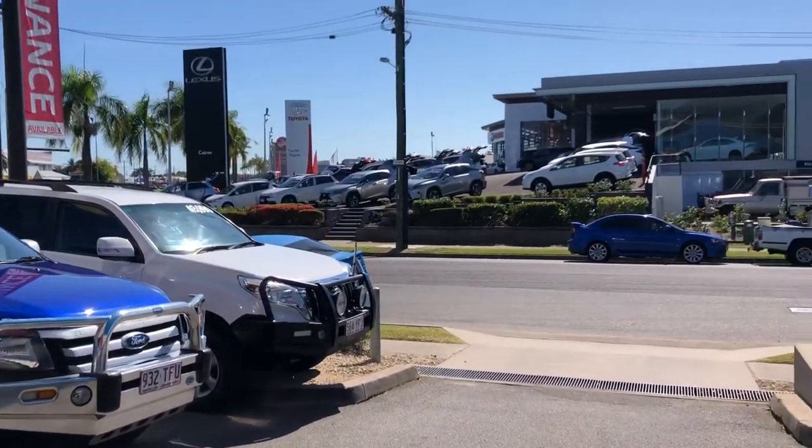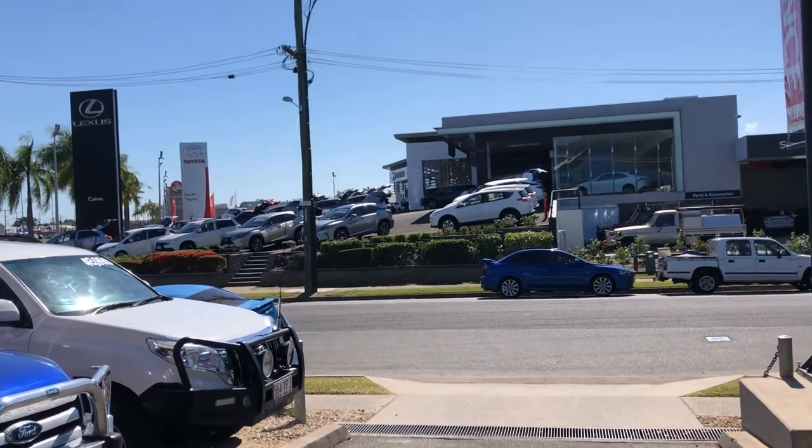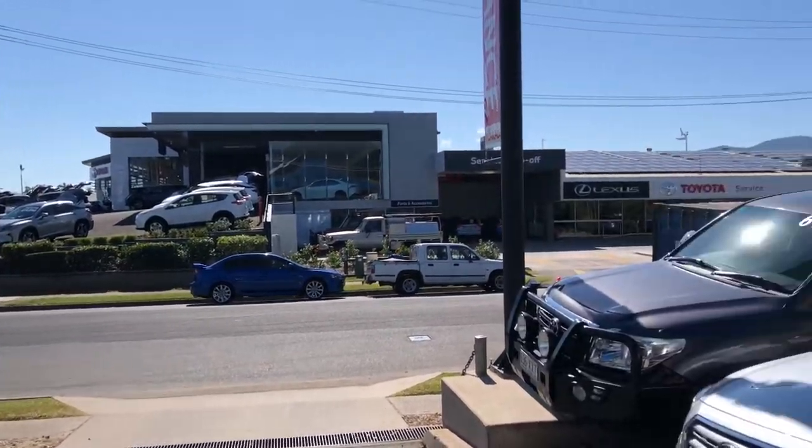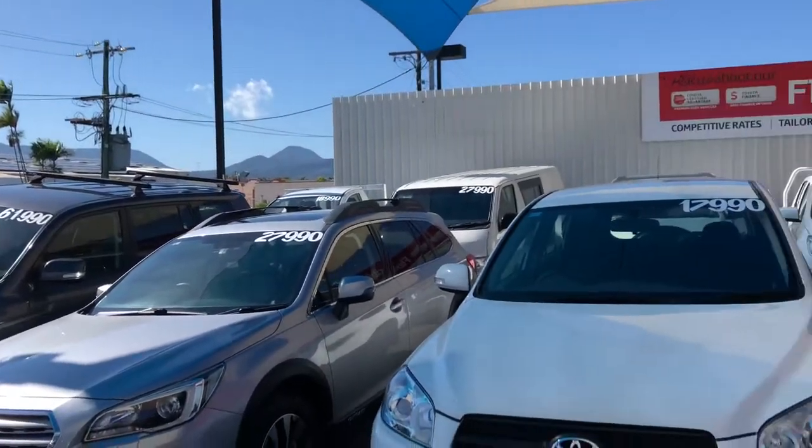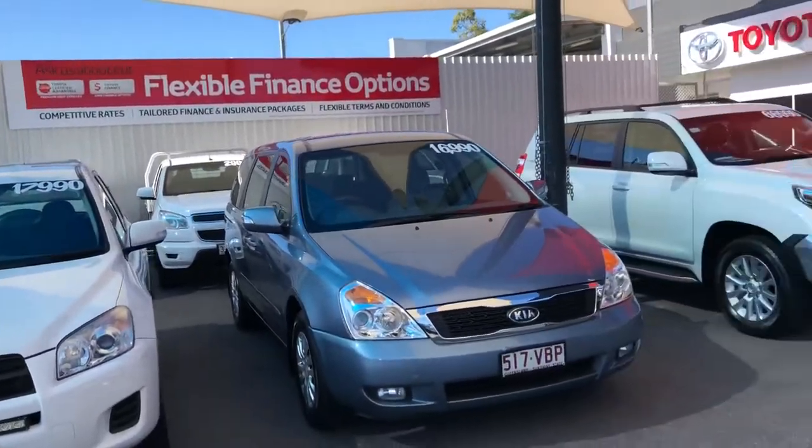I did want to let you know as well, across the road there is our Toyota and Lexus new car showrooms, and just down the road we have our service and parts departments. But most importantly, back to the video tour of the Hilux.